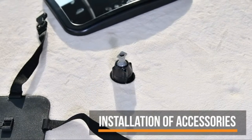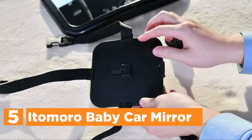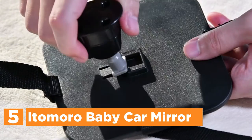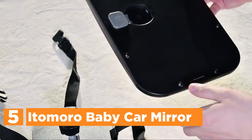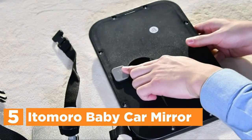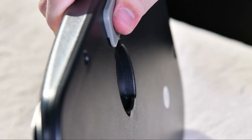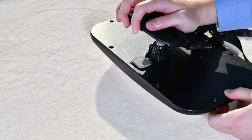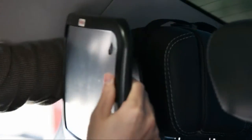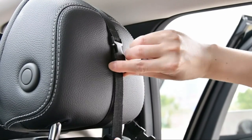Starting our list at number 5, the Itomaro Baby Car Mirror. The baby mirror comes with a convex super-wide perspective mirror, adjustable 360 degrees with a size of 11.7 by 7.3 inches, allowing you to track your backseat baby's movements in real time. Enhanced safety when driving — baby car mirrors are constructed of ABS plastic to guarantee the safety of your child regardless of the circumstances, after numerous tests to prevent collisions.